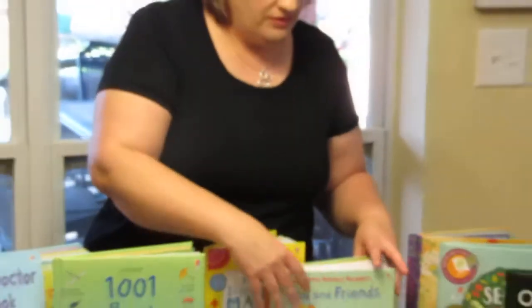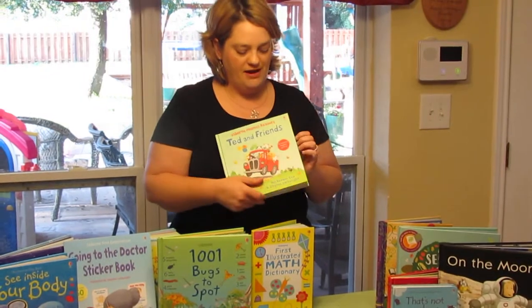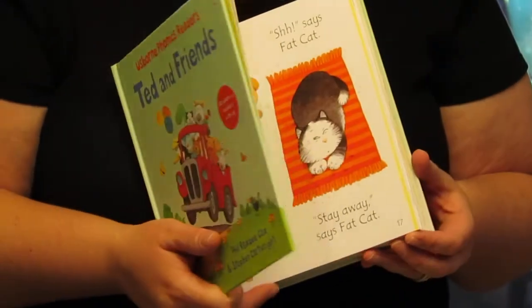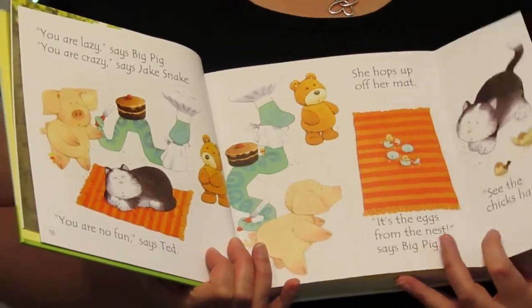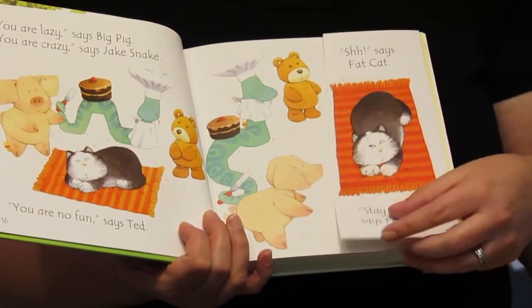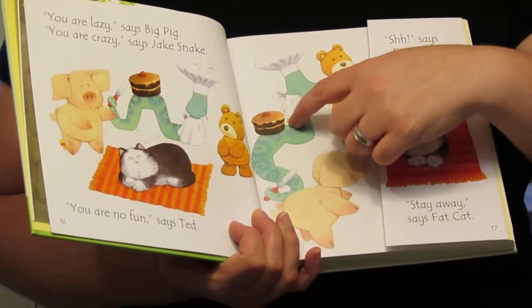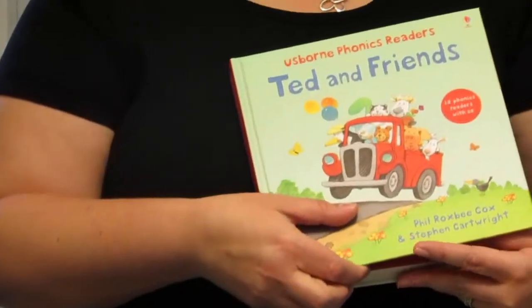This is another nice series — it comes in a volume so you can save money by buying multiple books in one binding. It has little fold-out extra pages and the graphics are really well done. This is the same artist who has the hidden duck on every page. Our two-year-old pointed out the hidden ducks and she really likes that. This one is called Ted and Friends.